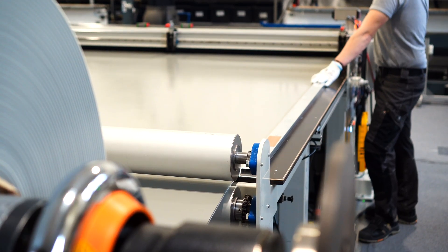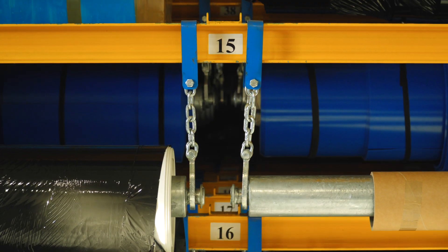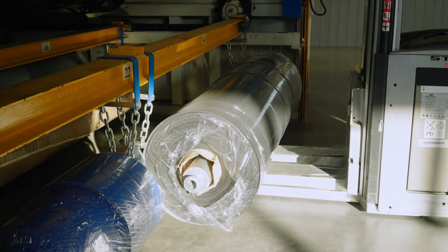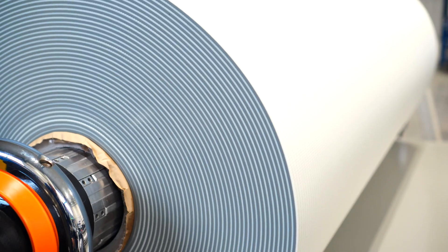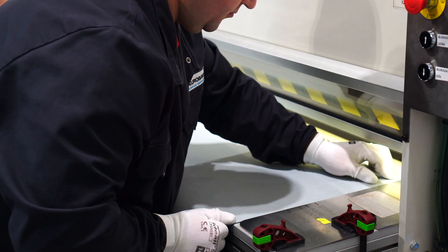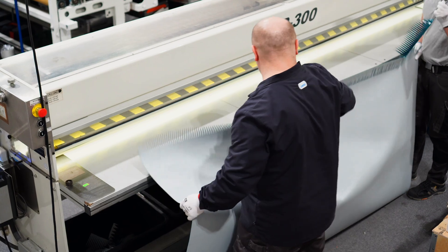Now let's see how the conveyor belts for the production lines are made. First, a roll is taken from the fully automated warehouse and placed on the blanking table. Here it acquires the length and width specified in the order. The belt, which is to be thermally bonded, goes into the trimming machine. Here, cutouts are created that allow permanent bonding in the thermal press.